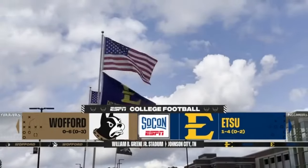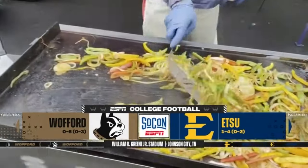In Johnson City, Sydney, Tennessee — that's where ETSU football is on the air.